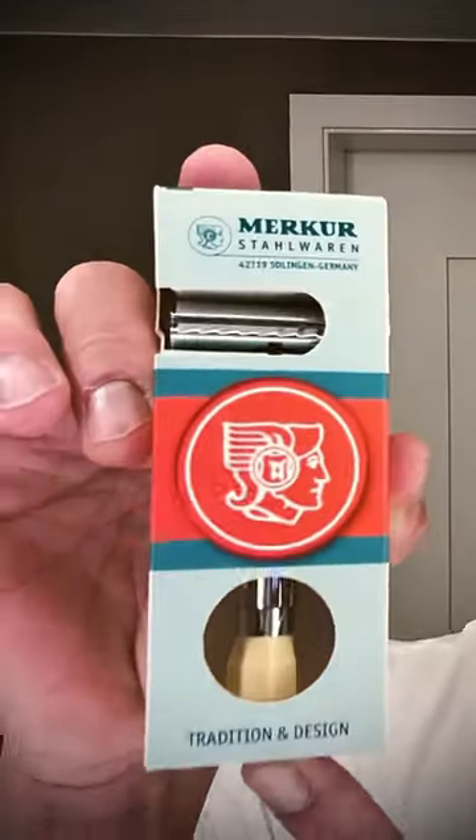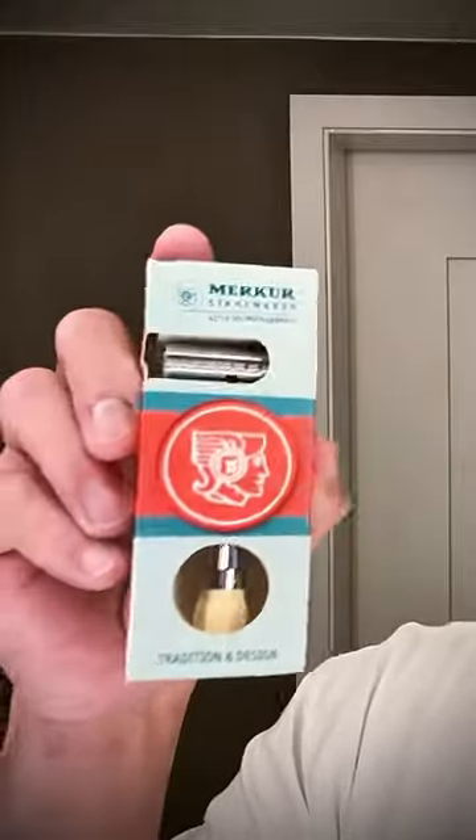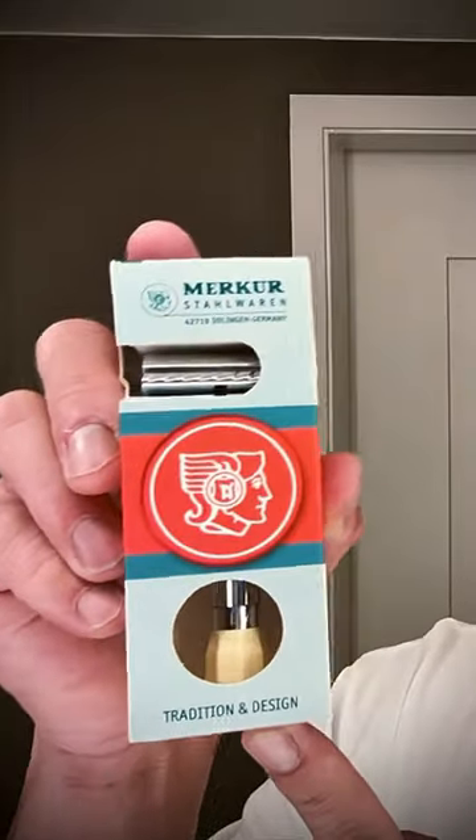Here's the Merkur Progress Adjustable Razor, from my good friend Shaver Boy 516. Adjustable DE razors are great because you can dial up or dial down the aggressiveness to your liking.